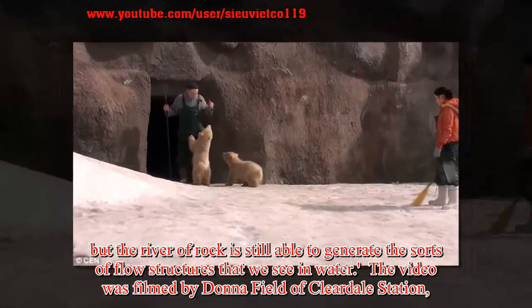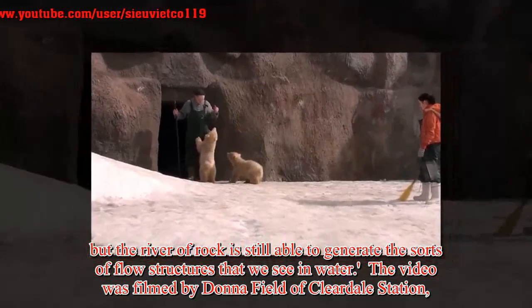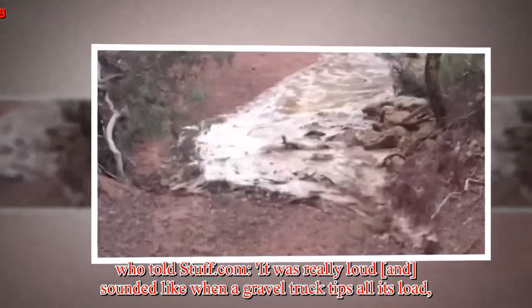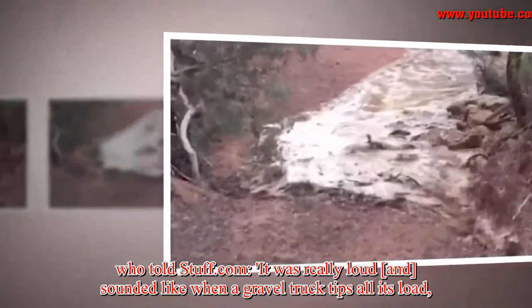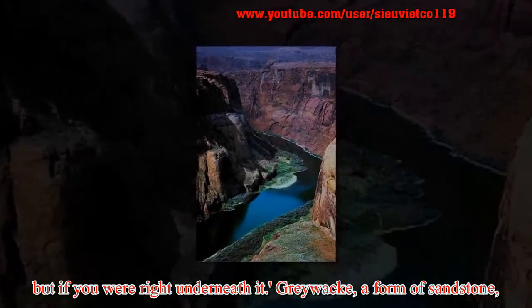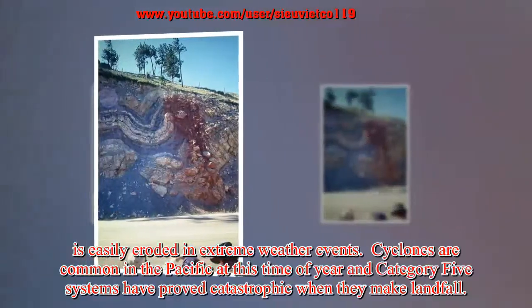The video was filmed by Donna Field of Clearedale Station, who told Stuff.com: it was really loud, and sounded like when a gravel truck tips all its load — but if you were right underneath it. Grey Wacke, a form of sandstone, is easily eroded in extreme weather events.